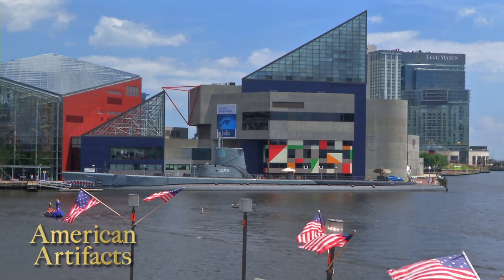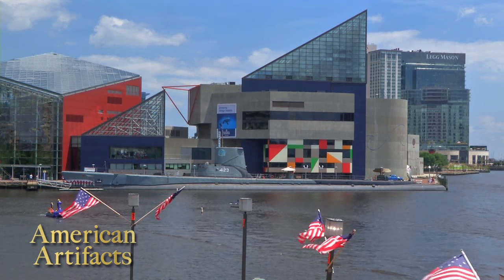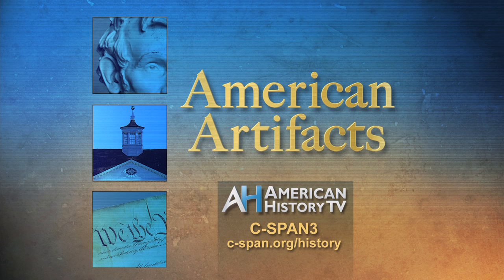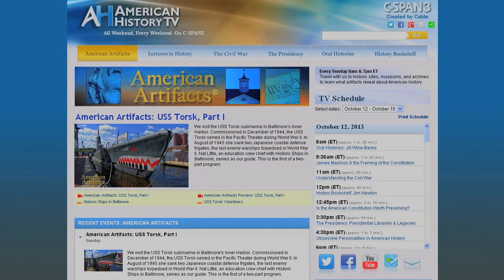For more information about the USS Torsk and the rest of the fleet of historic ships in Baltimore, visit their website, historicships.org. American History TV's American Artifacts airs every Sunday at 8 a.m. and 7 p.m. Eastern on C-SPAN 3, or watch any time at cspan.org/history.